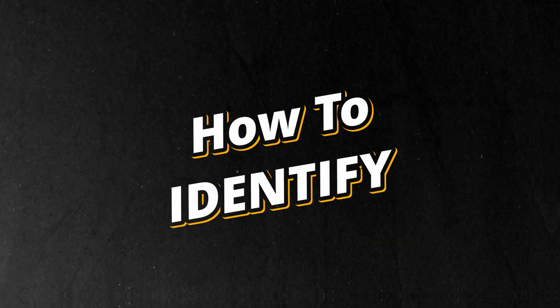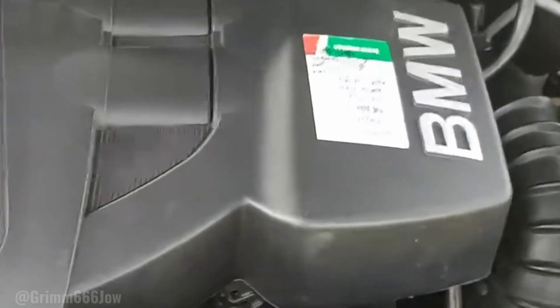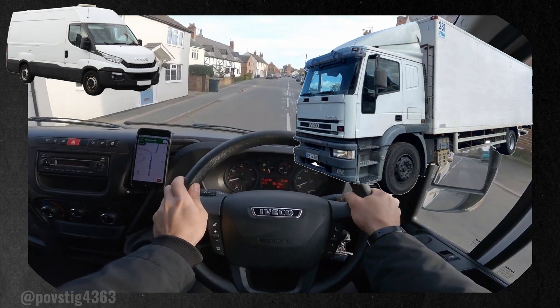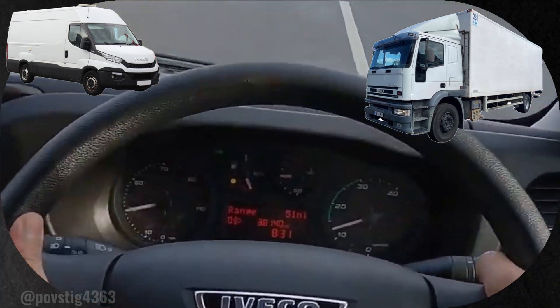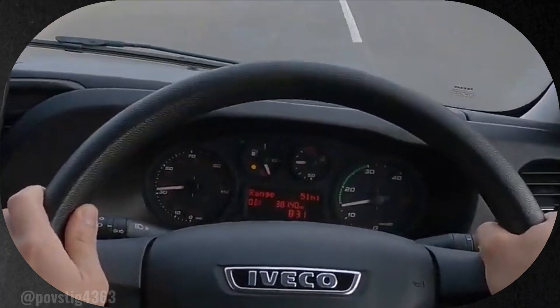How to identify engine lugging? You can often identify engine lugging by symptoms like vibrations, clunking sounds, and lack of smooth acceleration — all of which signal increased stress on internal components. The issue is particularly common among van and truck drivers who may rely on their larger engines to compensate for being in the wrong gear by simply pressing the accelerator pedal instead of downshifting, especially since they are not the owners of these vehicles and are more inclined to do this.